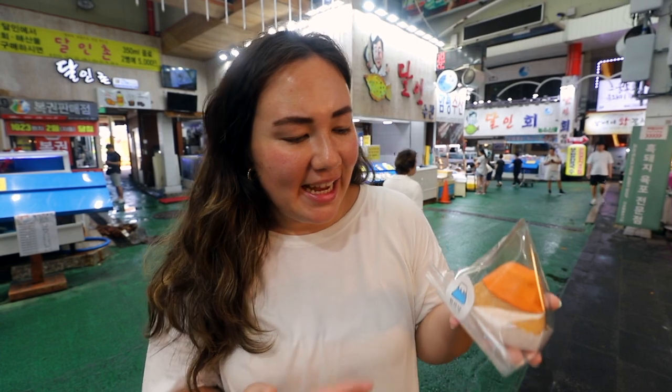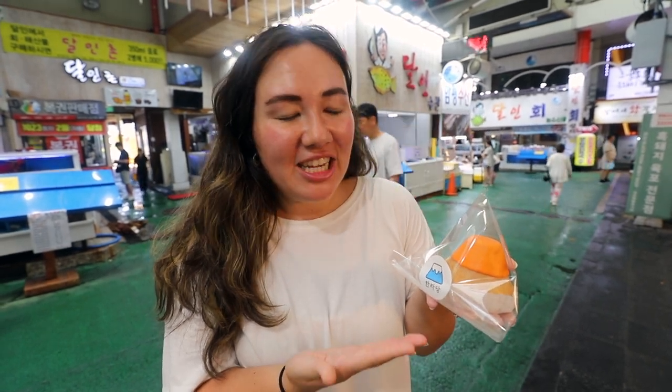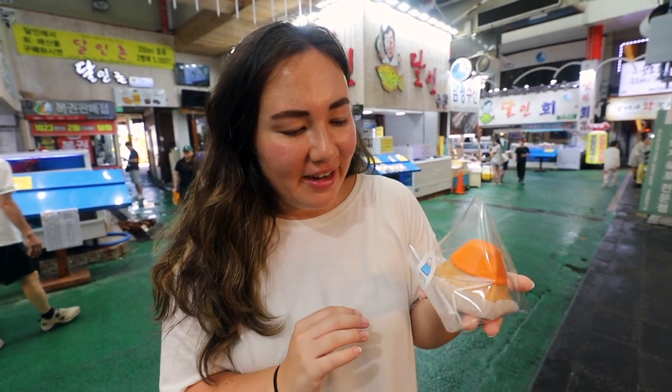The last thing we're trying today is a little lava-looking volcano pastry. Jeju Island is very famous for having Halla Mountain, and I believe that's what they're copying here with the design. We got the orange flavor because, you know, Jeju.